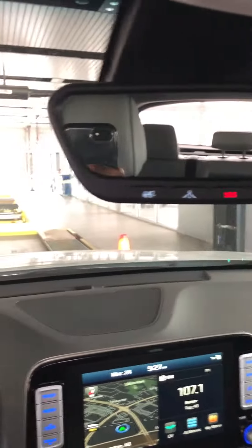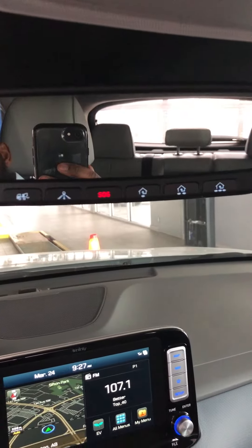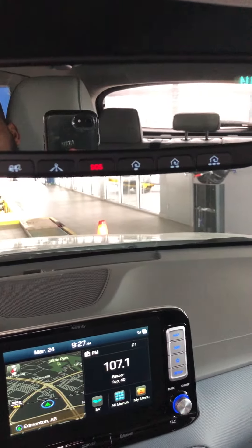You have Blue Link and auto dimming on here — with Blue Link you can essentially start your car from your phone, which is pretty sweet. You have a sunroof in this vehicle and a little bit of space in the back as well.